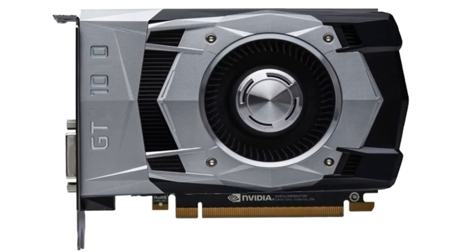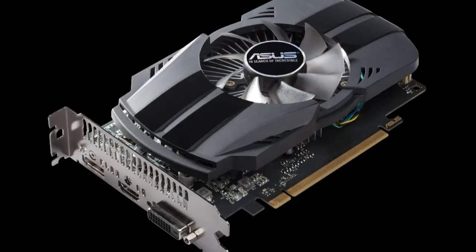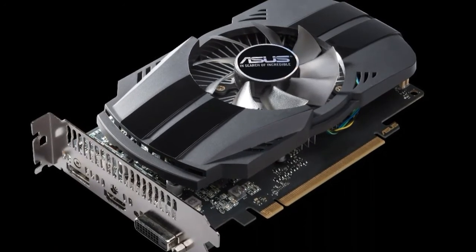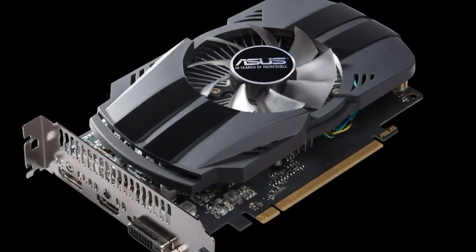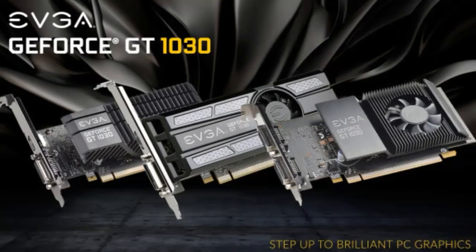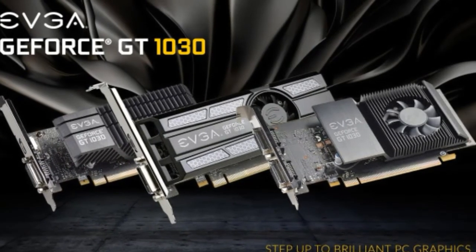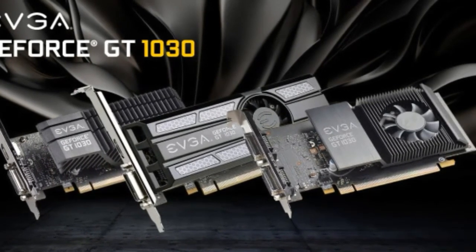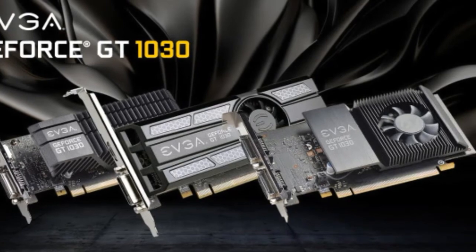The GT in the name, rather than GTX, suggests that this GPU is not aimed at serious gamers. It does not support VR, NVIDIA's G-Sync, Ansel, or GameStream features. No power connectors are needed, and the maximum power draw is rated at 30W, well below the 75W PCIe slot limit.